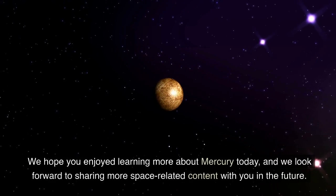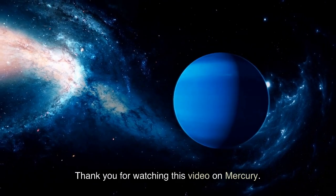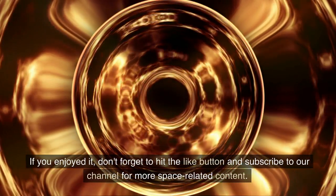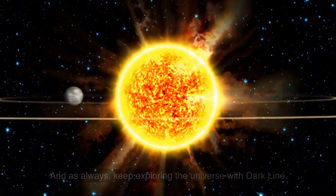We hope you enjoyed learning more about Mercury today, and we look forward to sharing more space-related content with you in the future. Thank you for watching this video on Mercury. If you enjoyed it, don't forget to hit the like button and subscribe to our channel for more space-related content. And as always, keep exploring the universe with DarkLine.